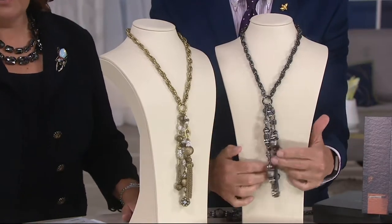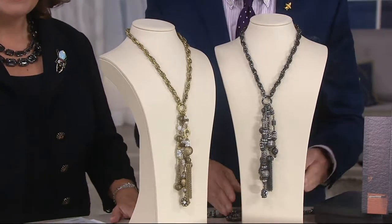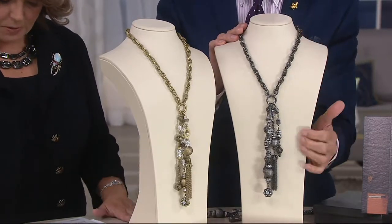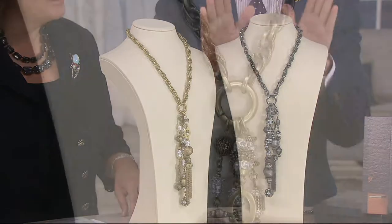We love this first necklace. This is so awesome because it's multiple looks in one. This is J349628, our crystal embellished tassel necklace. It's the first day we are presenting it, easy pay goes away at the end of the day, and we have it in a gold tone and a gunmetal. What is the story behind this magnificent piece?